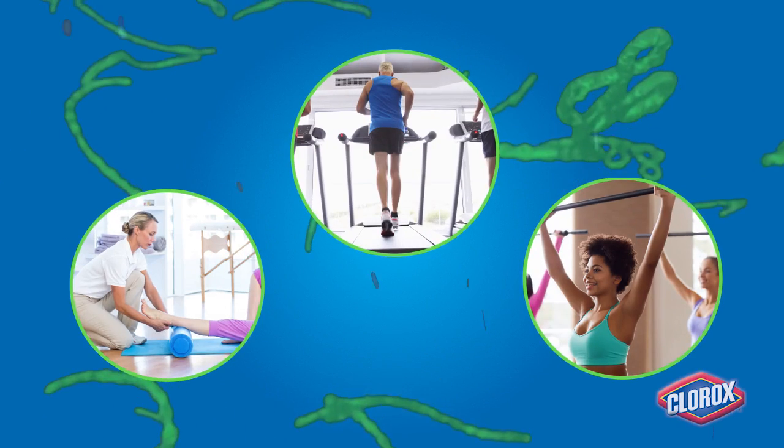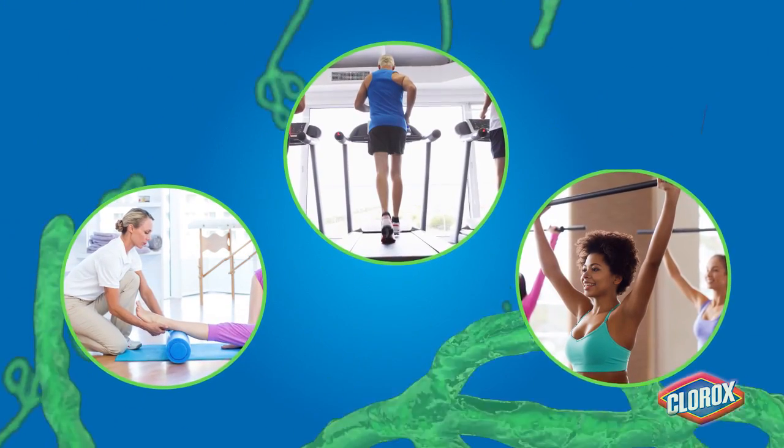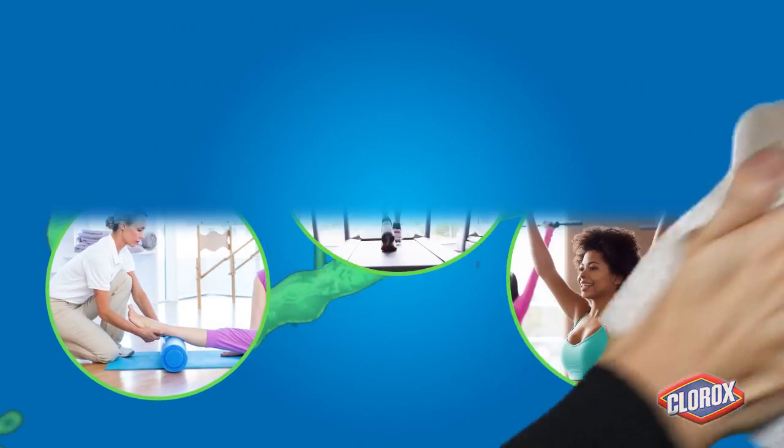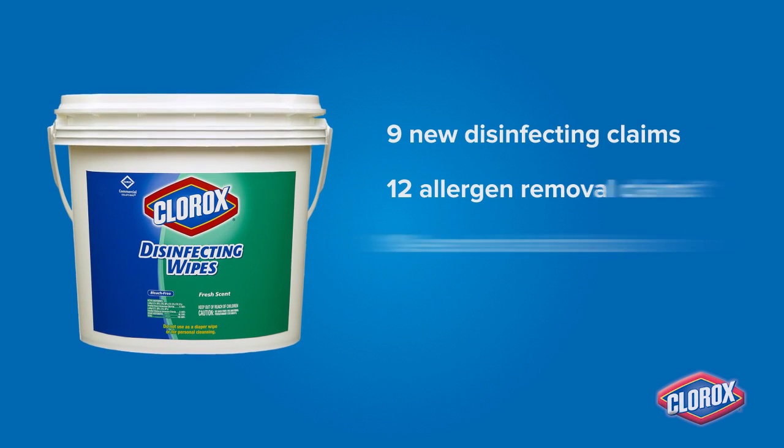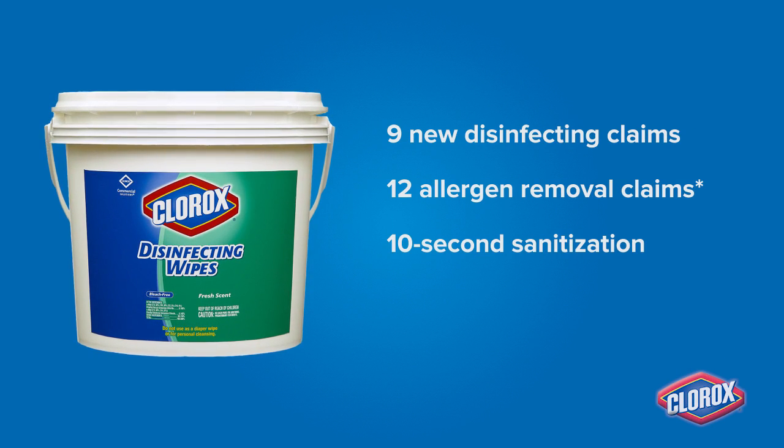In athletic facilities it's especially important to wipe away germs so people don't get sick while trying to stay healthy. Trust the power of Clorox Disinfecting Wipes to help reduce germs of concern on high-touch surfaces with 9 new disinfecting claims.